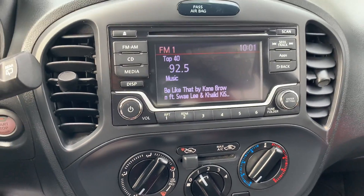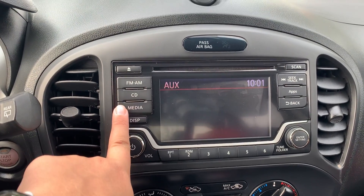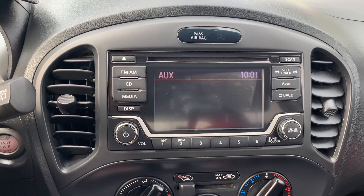Audio sources include AM and FM radio stations with a CD player, auxiliary, iPod iPhone connection, Bluetooth audio, and auxiliary connection.